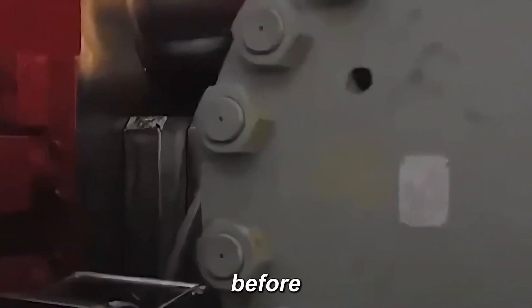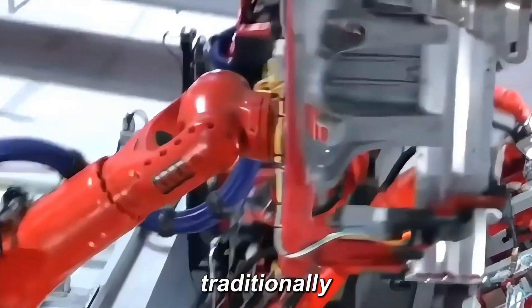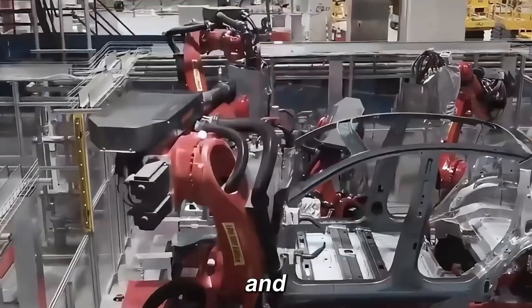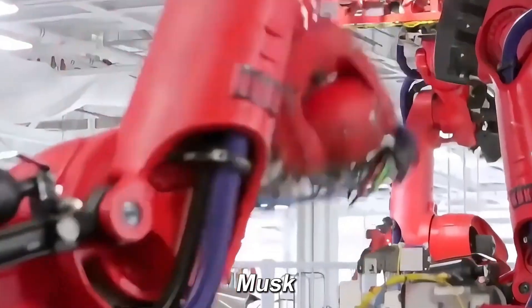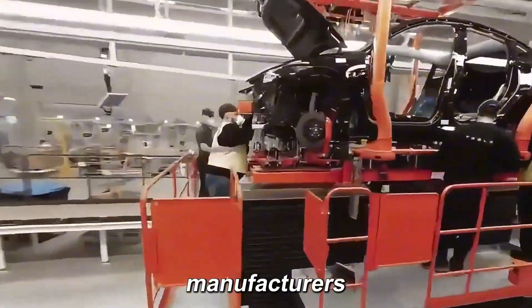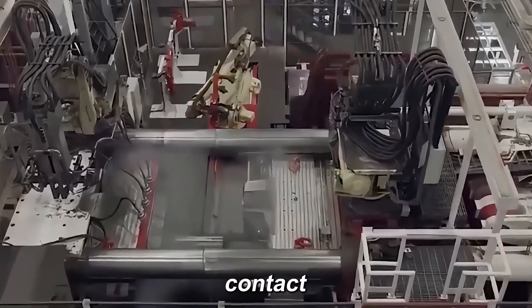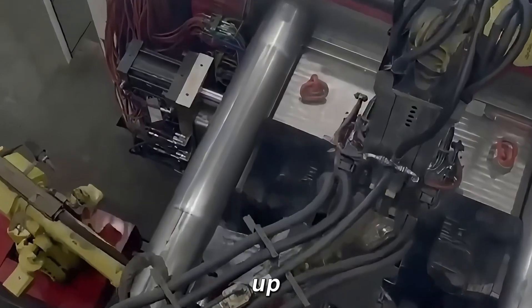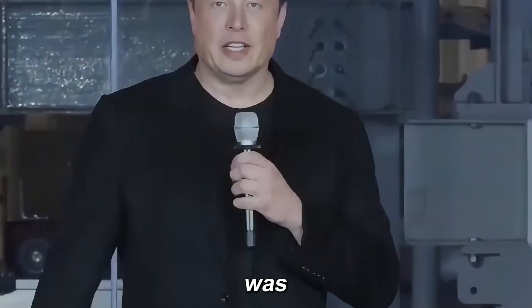No one had ever built a machine like this before, and die-casting manufacturers doubted its feasibility. Traditionally, car frames relied on steel stamping and robot welding, involving hundreds of parts and complex processes. Undeterred, Musk reached out to six major die-casting manufacturers. Surprisingly, five immediately declined, calling the idea too crazy and unfeasible. But in the final contact, Idra, an Italian die-casting company, stepped up. Even they weren't fully sure and only said maybe — but for Musk, that maybe was huge.